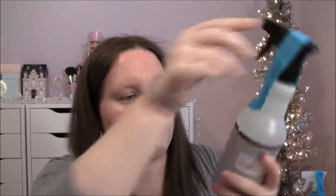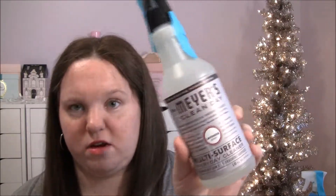This is the Mrs. Meyers multi-surface everyday cleaner in lavender. I go through these pretty quickly so I like to keep a bunch of these on hand just as backup.